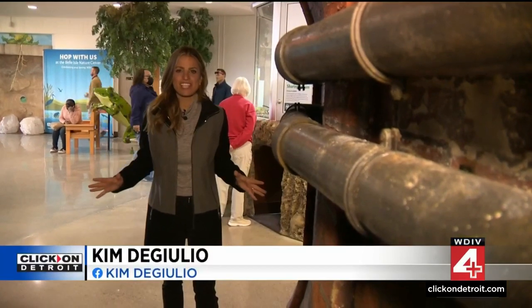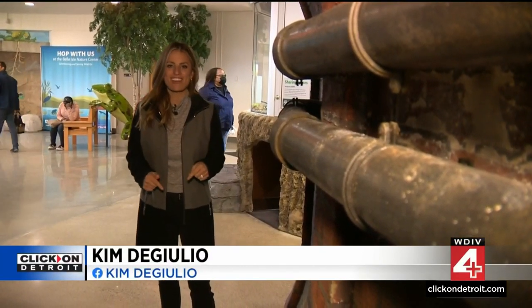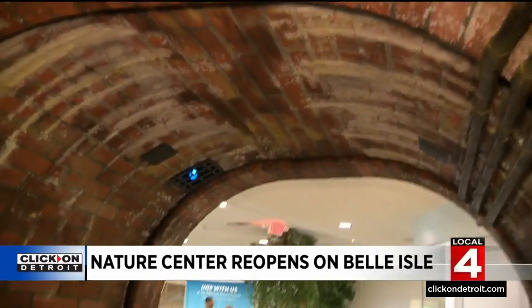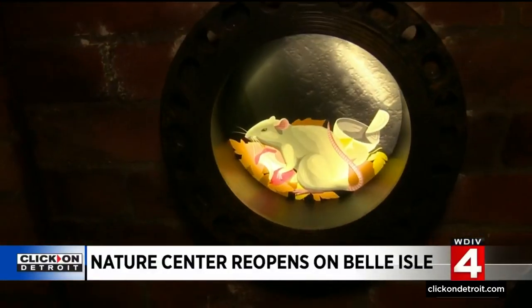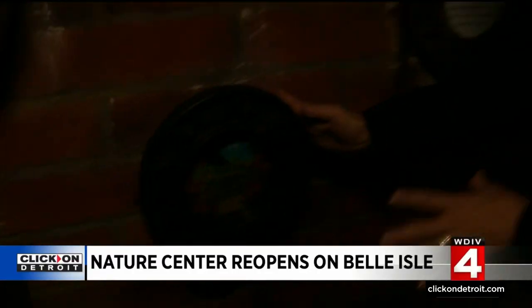What's so neat about this nature center is it represents the nature that you can find right here in our city. For instance, we're in a sewer. So what kind of nature would you find living in a sewer? Well, take a look at this — a rat and a frog. They all find a great habitat in a sewer like this.